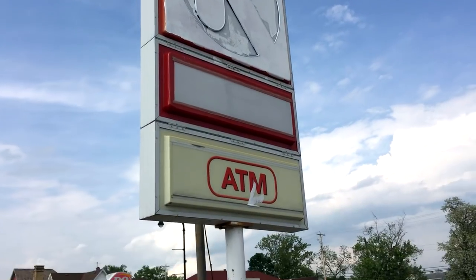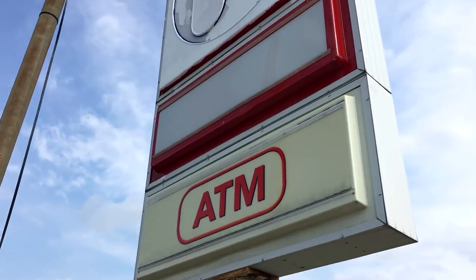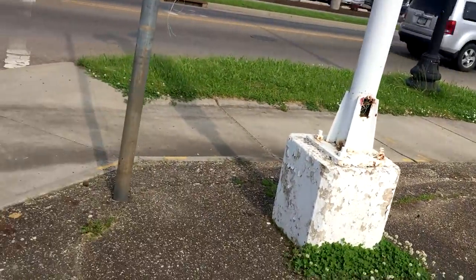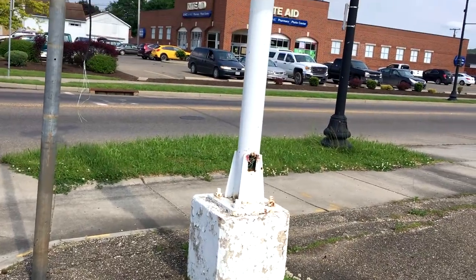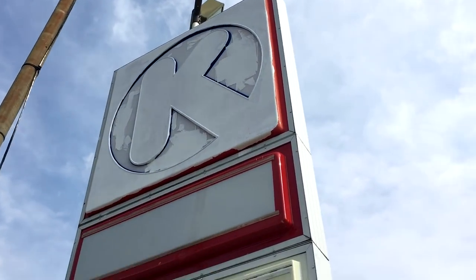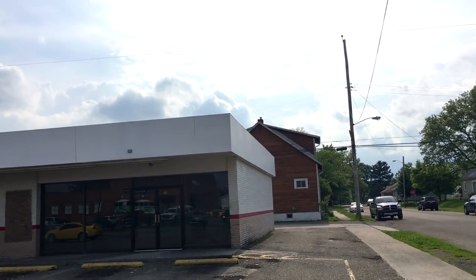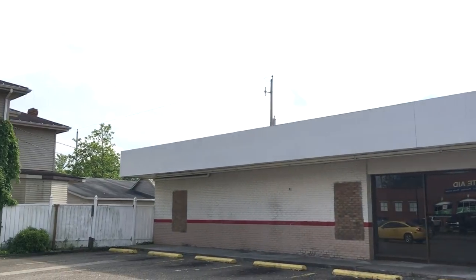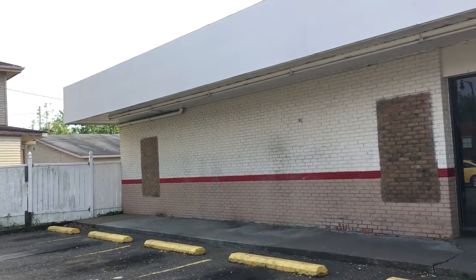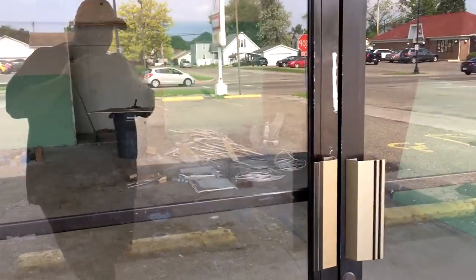I really wanted that sign. I've been waiting for them to take it down so I could get it out of the trash. There's even some paint on the ATM sign. Check it out now — it's a total white out up here. They painted the whole facade or whatever you call it up here white. I'm kind of surprised they didn't go ahead and just paint the bricks too.